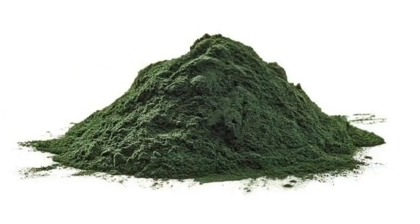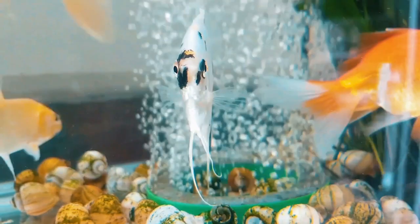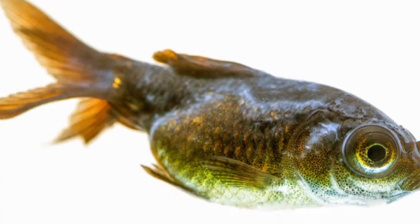Spirulina stimulates the production of enzymes. It will enhance the production of special enzymes that break down digested fats into energy, rather than letting them build up in the fish's body.